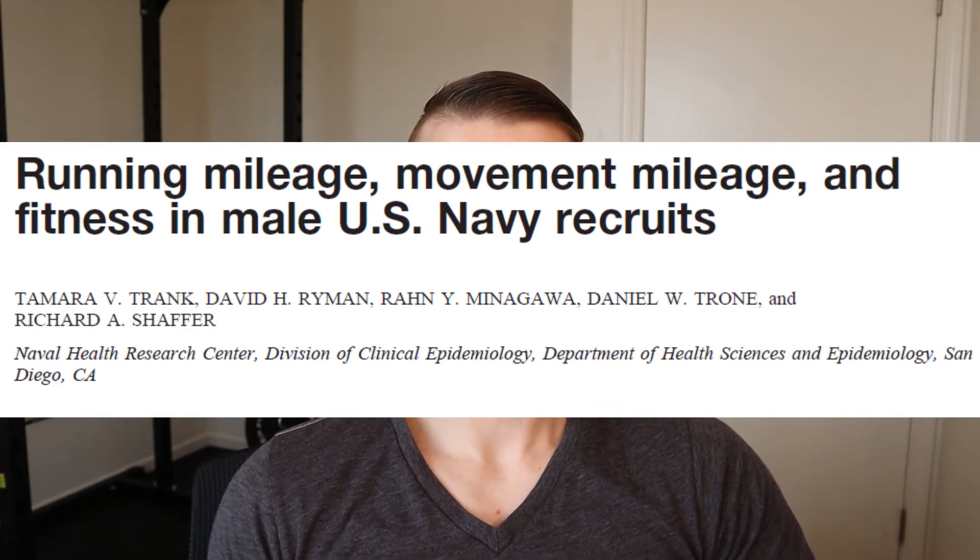The final study is one that I used previously, based on running mileage and total movement mileage — I talked about that in a previous video that I'll link in the description box below. The study by Trank and colleagues showed that members in the poor/fair or good fitness levels as assessed at the beginning of training were more likely to develop injuries, especially when running a total distance of greater than 25 miles throughout training. That injury risk was calculated at 1.6, or 60% more likely to sustain an injury during training.